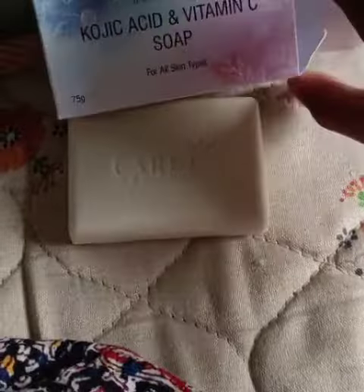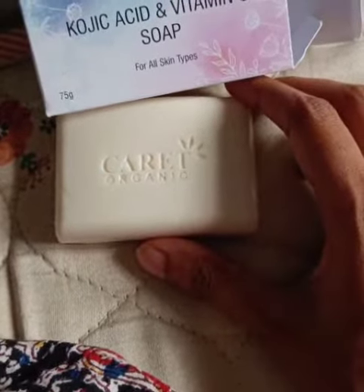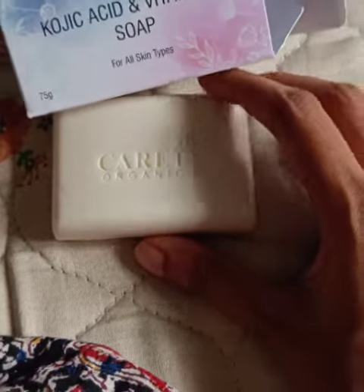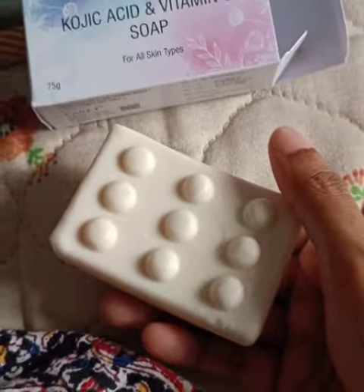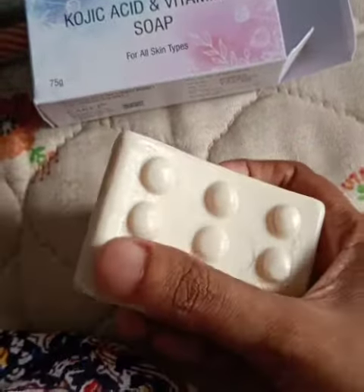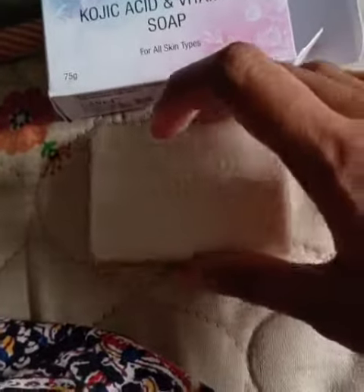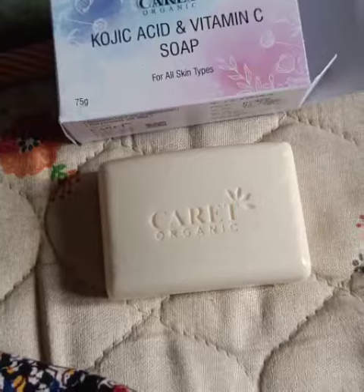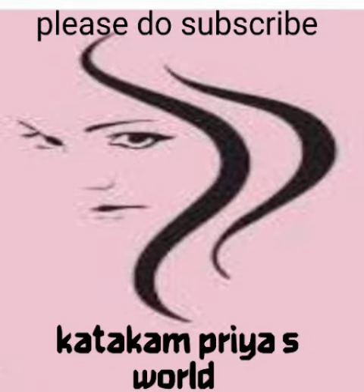I just started using this soap and it has nice foaming as well. I will be reviewing this product after one month of usage, so please wait for it. If you like my video, please do subscribe and share.